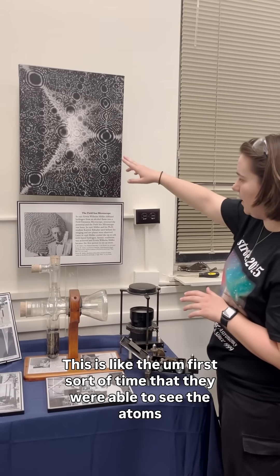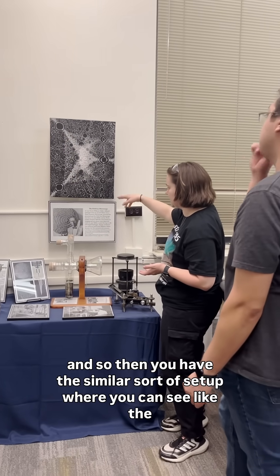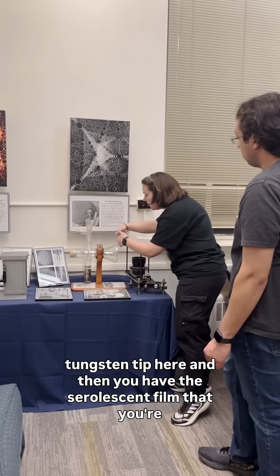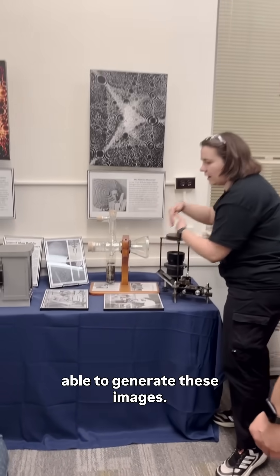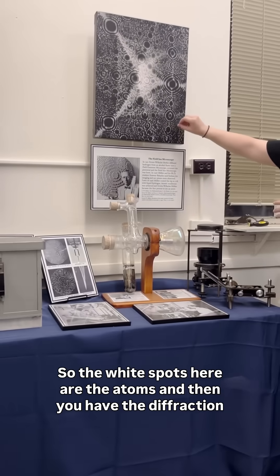This is like the first sort of time that they were able to see the atoms. You have a similar sort of setup where you can see the tungsten tip here, and then you have this iridescent film that you're able to generate these images. The white spots here are the atoms and then you have the diffraction pattern out.